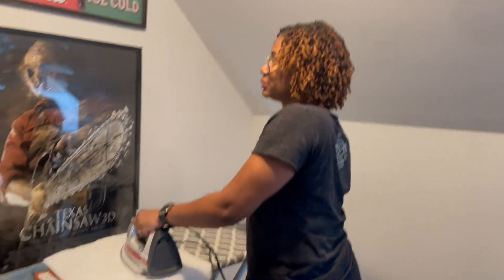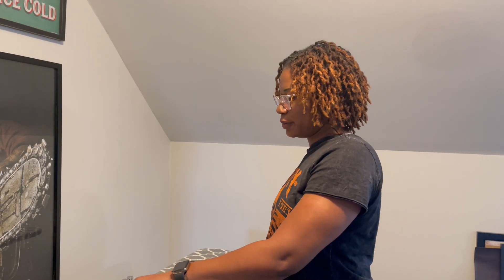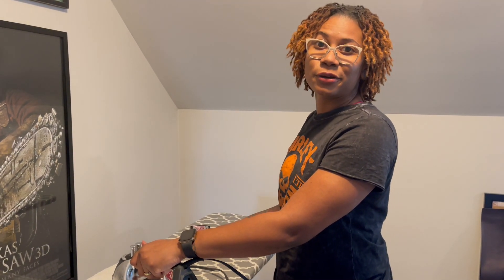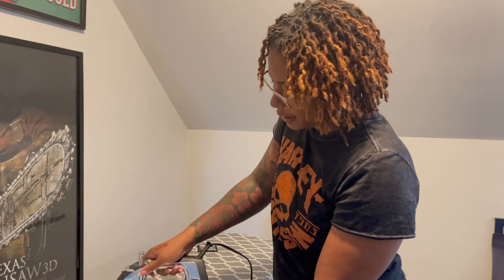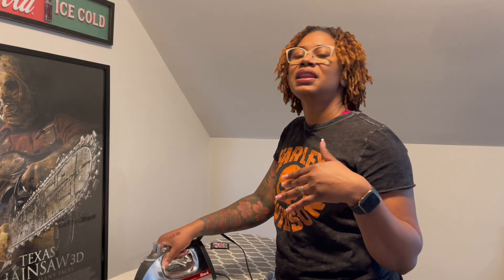My neighbor is a wonderful seamstress — all she does is sew. She's getting her sewing machine serviced and they told her she had more than 20 million stitches this year. She absolutely loves sewing and she's going to be working on my leather vest. I have a wonderful patch that I ordered to put on the back of my leather vest, so we're going to start getting that together too.